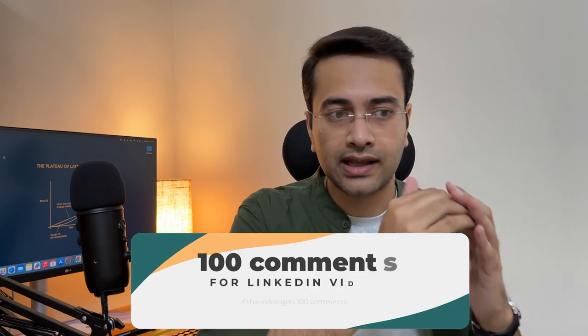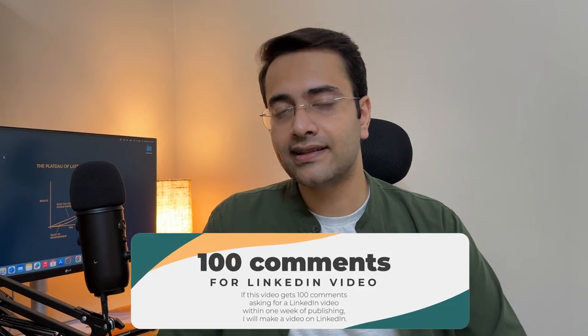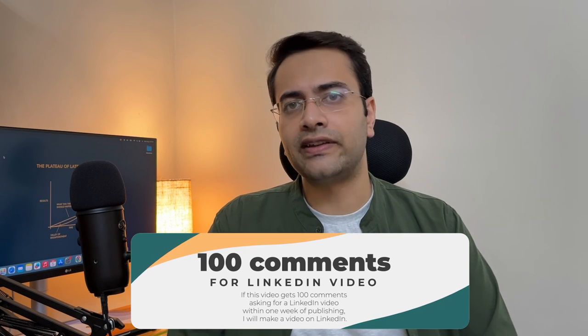Even when you've avoided all those mistakes, there's still a chance you're limiting your opportunities — and that can be addressed by building your LinkedIn profile. If you're interested in a LinkedIn video where I research top LinkedIn creators and analyze their best practices, let me know in the comments. If we get 100 comments within the next week of publishing this video, I'll make a LinkedIn video. I'll see you next time. Class dismissed.